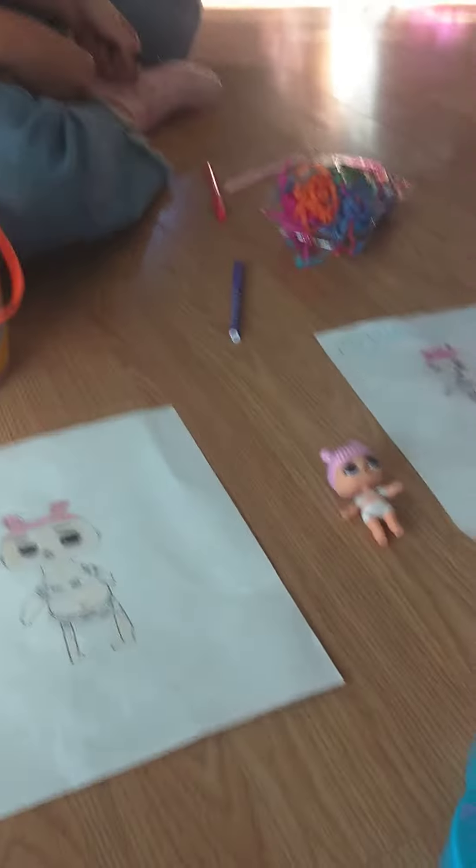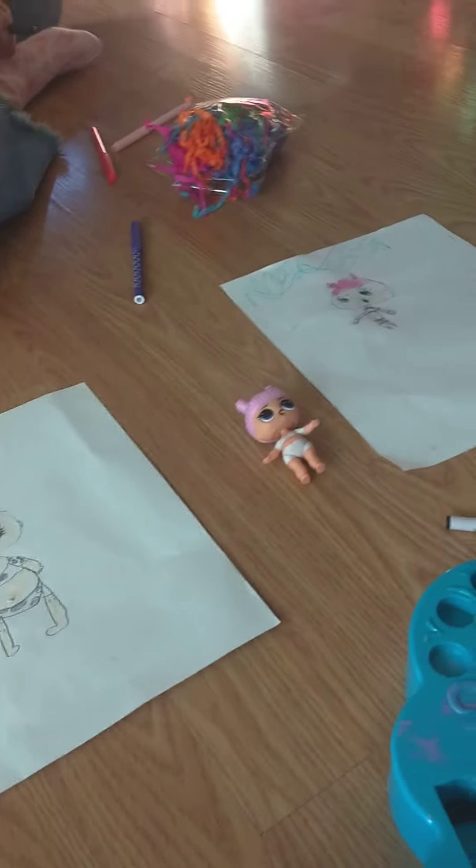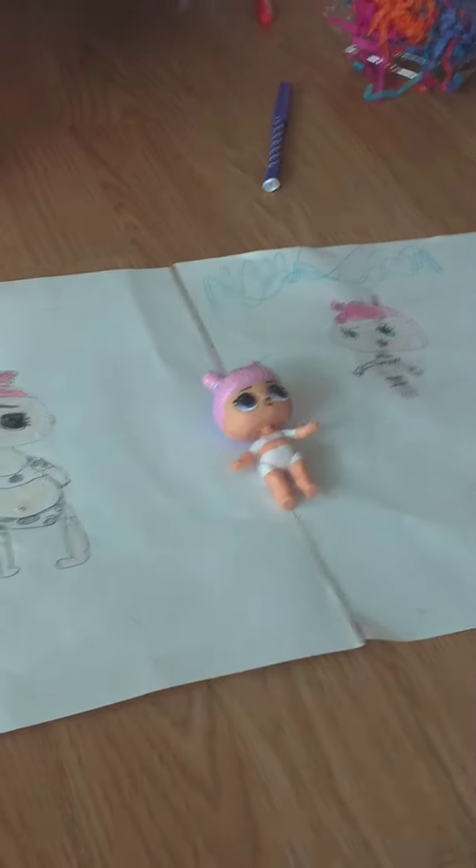Hey guys, I'm done and Zoe's just finishing up over there. Alright guys, so they are all side by side. Comment down below who looks better compared to the actual LOL doll. Comment down below!